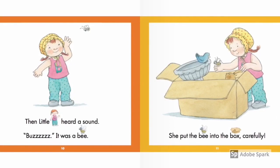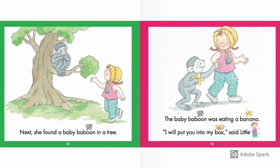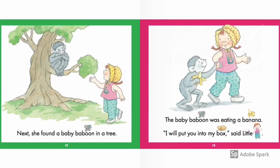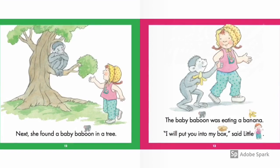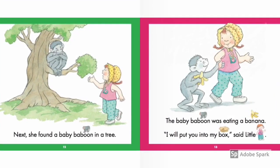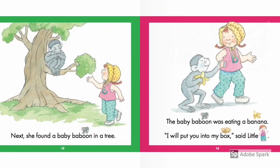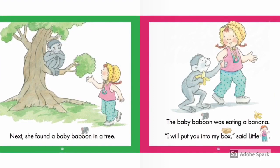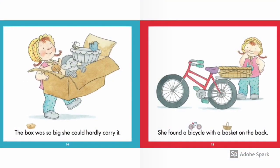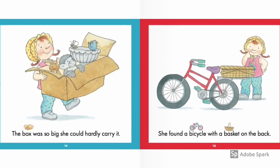Did you scare it's going to sting you? Next, she found a baby baboon in a tree. The baby baboon was eating a banana. "I will put you into my box," said little bee. You're putting a whole entire baby baboon and a banana inside a box — wow, just wow. The box was so big, she could hardly carry it. I think it was the birdbath.